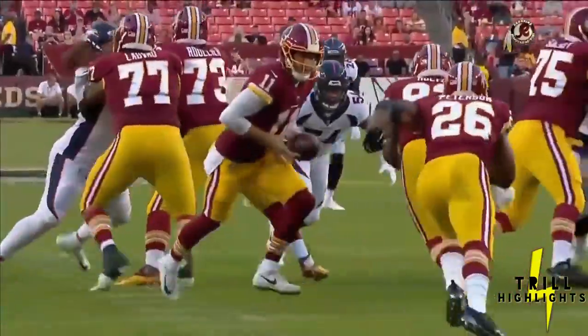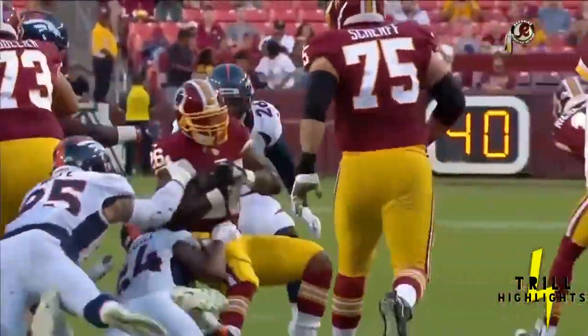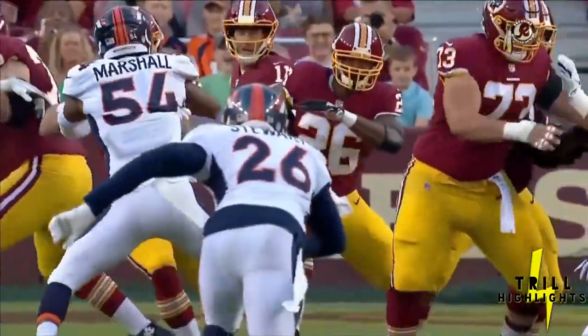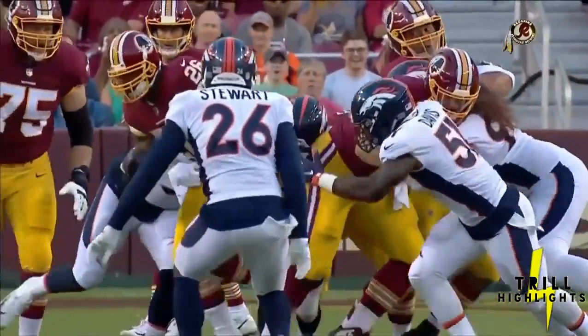He just has to be so happy to get his hands on the ball and be healthy again. Watch the explosion — he sees the hole, runs a little high, but then all of a sudden there's that churning of the legs and that extra effort that we see all the time. Good job up front by Chase Rullier at center and Brandon Sheriff at right guard.